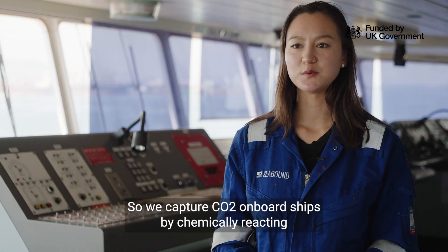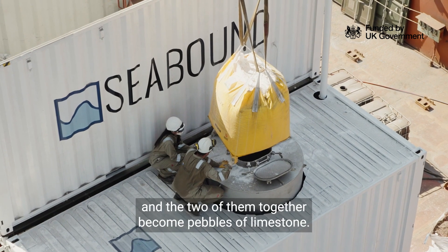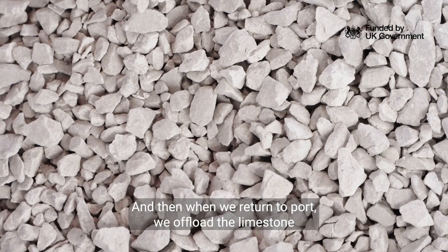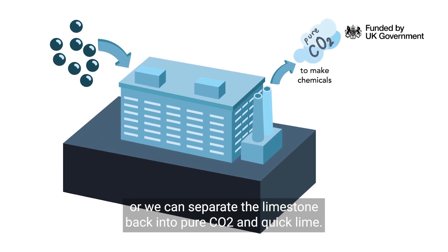So we capture CO2 onboard ships by chemically reacting the CO2 with pebbles of quicklime, and the two of them together become pebbles of limestone. Then when we return to port, we offload the limestone and either we can sell it to be used as a building material, or we can separate the limestone back into pure CO2 and quicklime.